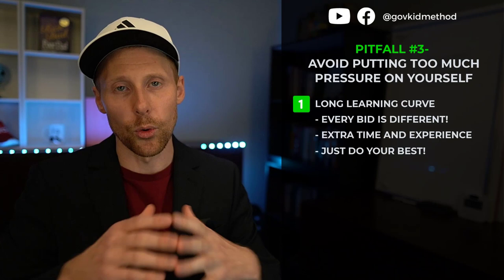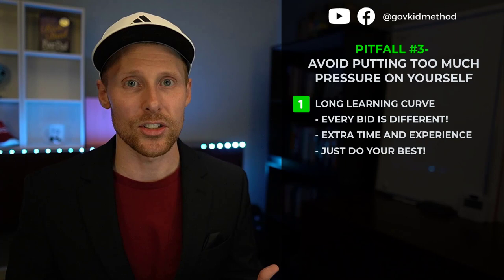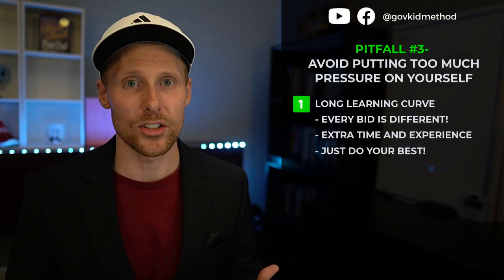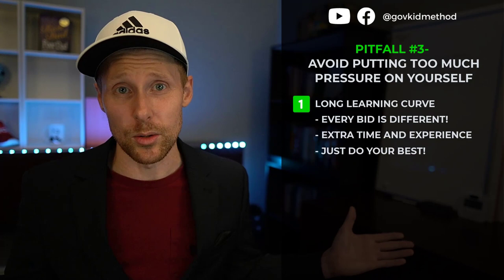I know it's easy to get frustrated after a couple months and just throw in the towel and give up. I want to plead with you not to do that. The reason you're probably doing that is you don't have any positive feedback loops built into your learning process. You're just expecting to get it and you're not. Do that for a certain period and your confidence and morale get beaten down.